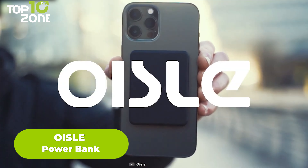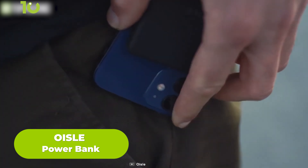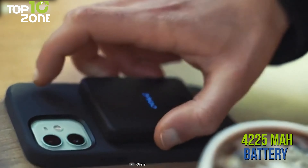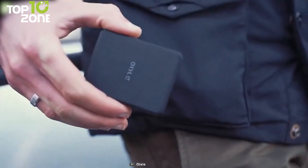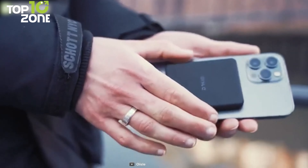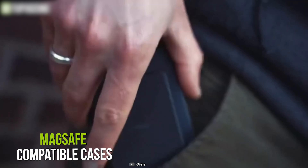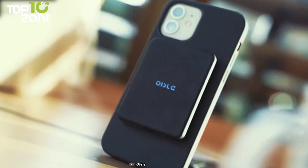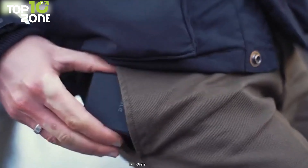Wireless, slim, and portable — meet the Oil Power Bank, which strongly attaches itself to your iPhone and charges it up. This cool accessory has a 4,225 mAh battery capacity and can easily meet the charging demand of one day's travel. When it clicks into place, there is no chance for it to slide off your phone. This compact power bank can also be used with all MagSafe compatible cases, and it will show you the battery level through the color-changing LED logo at the front.